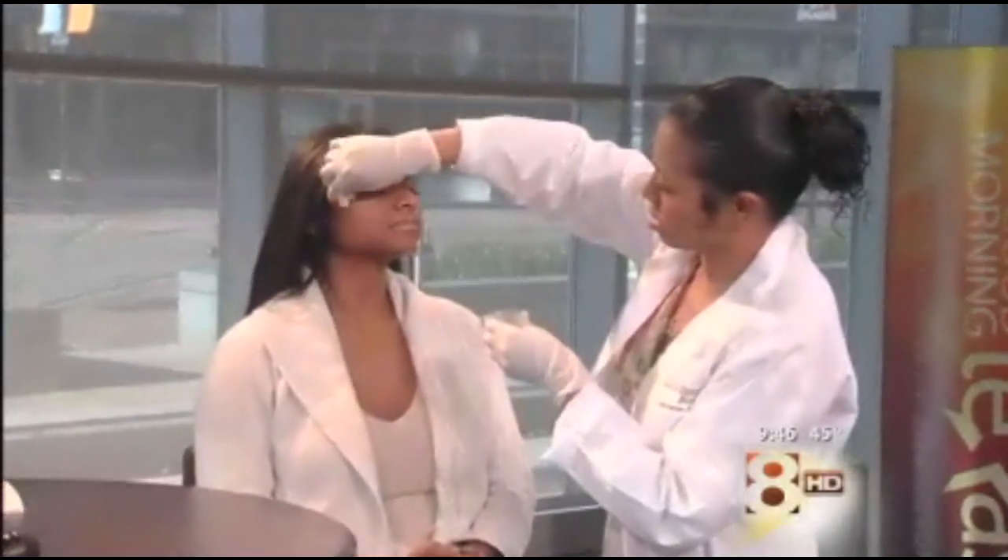Time is running out to find that perfect gift, so how about helping someone on your list turn back the clock? Dr. Bill Johnson of Innovations Medical has some affordable beauty gifts and stocking stuffer ideas. Merry Christmas! We all want Restylane and Botox and all that good stuff for Christmas — it gives anybody a smile on their face. We ought to talk about those a little bit because they can make great stocking stuffers.